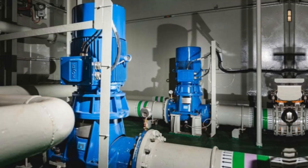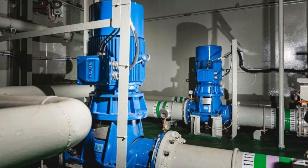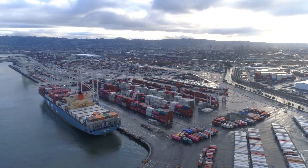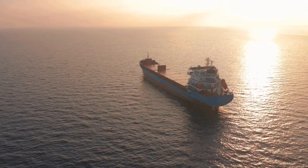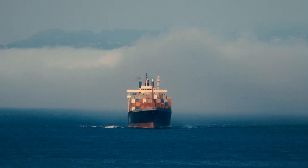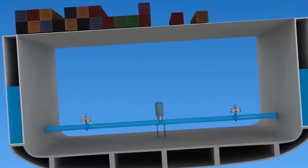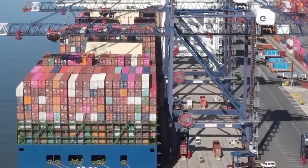Container ships are equipped with an anti-heeling system, which is a servo control system designed to maintain the ship's horizontal position while loading and unloading at ports. It is important to note that the anti-heeling system is not suitable for stabilizing the ship in open seas — its purpose is solely for port operations. The system operates by detecting the ship's inclination angle and automatically balancing the ship by pumping water into the ballast tank from one side to the other, preventing excessive tilting during port activities.